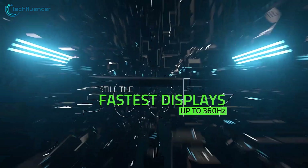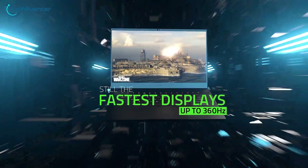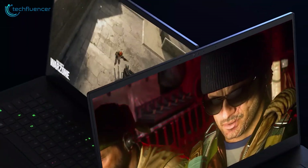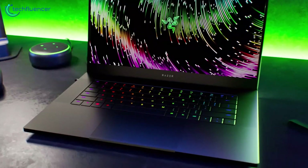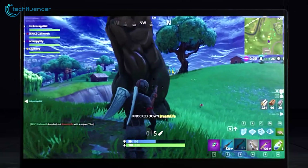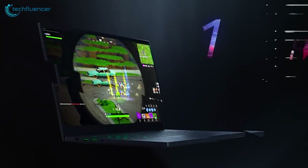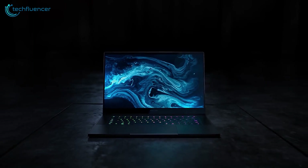The display is also a standout, with a vivid QHD panel clocked at 360Hz for a buttery smooth response. With customizable RGB backlighting, a large precision touchpad, and plenty of ports, the Blade 15 balances immense power with portability. If you demand desktop-class performance to unleash your coding creativity in a truly mobile package, this Razer has the venom.